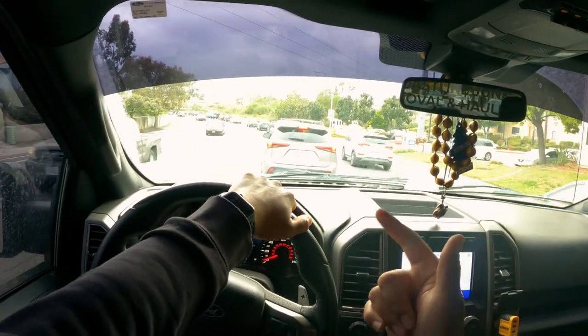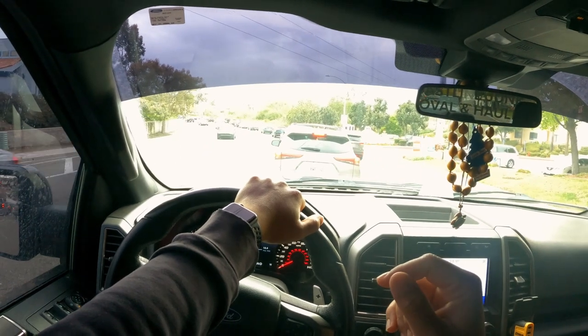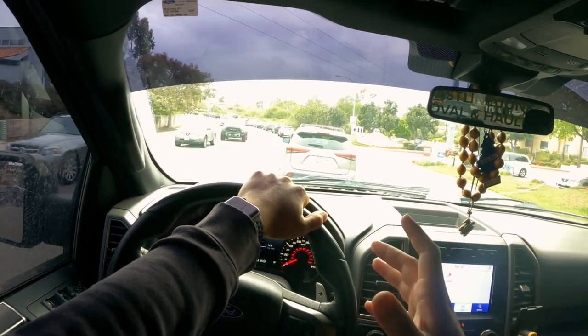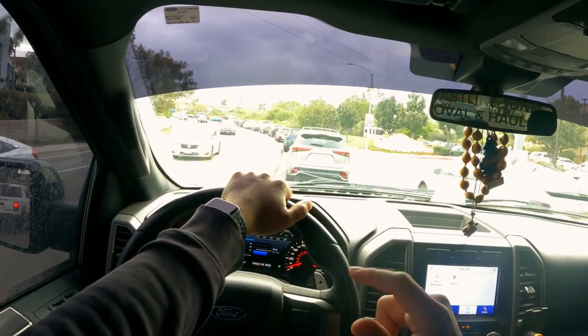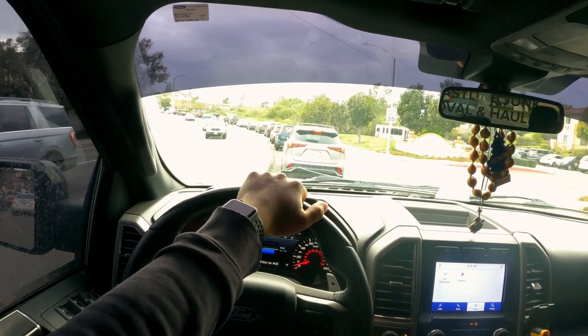We're going to head out to a spot near me and hit some dirt for you guys so you can see and feel how good this truck is off-road. It won't be too crazy, but it'll be enough to experience it.